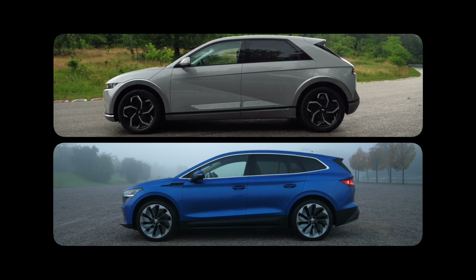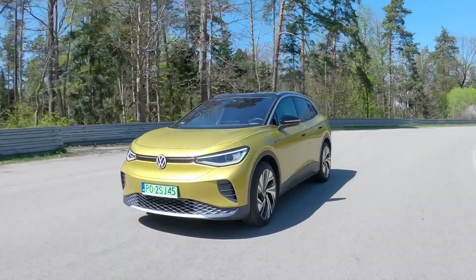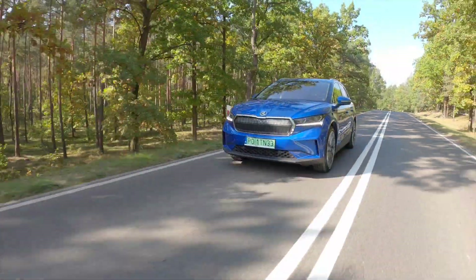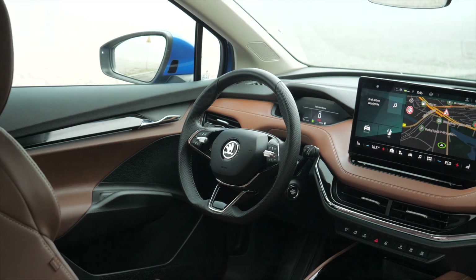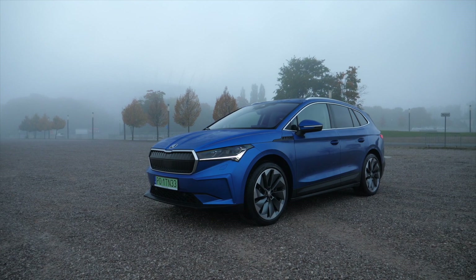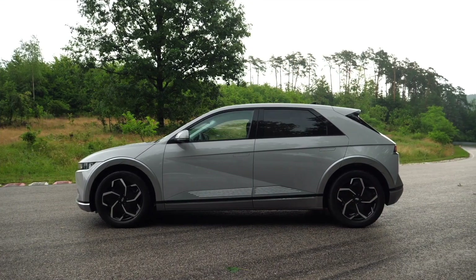Beauty is in the eye of the beholder. I'm not a fan of VW ID or Skoda Enyaq design, but I understand the designers focused on aerodynamics and making the best use of internal space, rather than making the cars look particularly interesting. As far as I'm concerned, points for the looks go to the Ioniq 5.